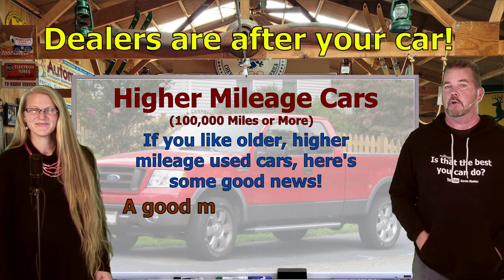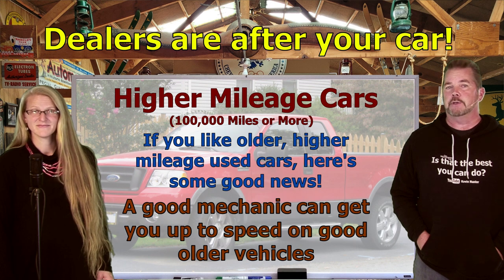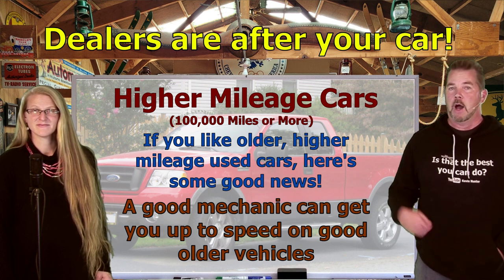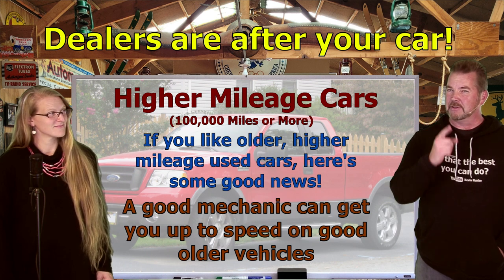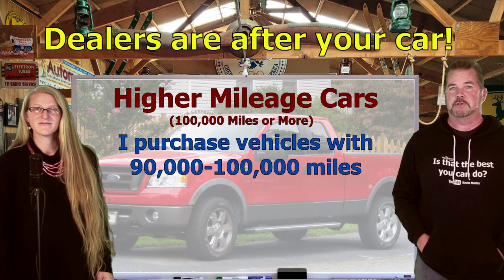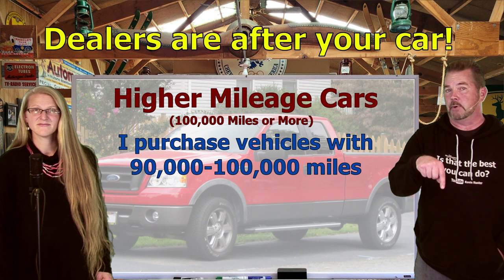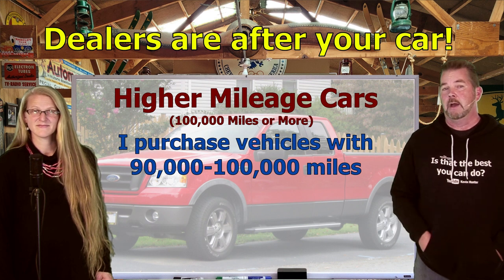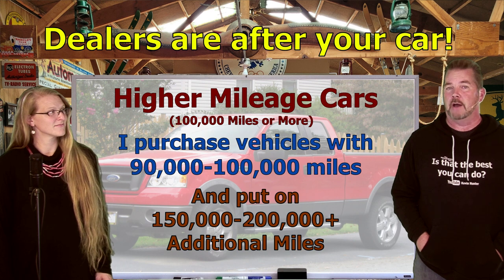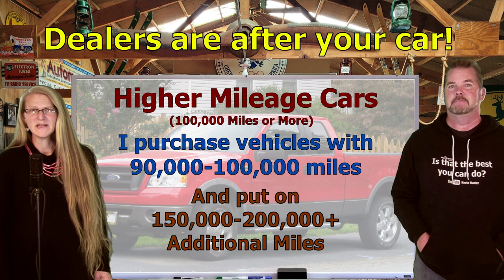For those of you who like to buy older, higher mileage used cars, you're the smart ones. This is actually really good news if you know what you're doing or you have a good mechanic you can bounce questions off of. You can get yourself up to speed on which older cars and trucks you should buy and which you should just leave alone. At least half of the vehicles I currently have parked in my driveway have between 90 and 100 thousand miles on the date I purchased them.